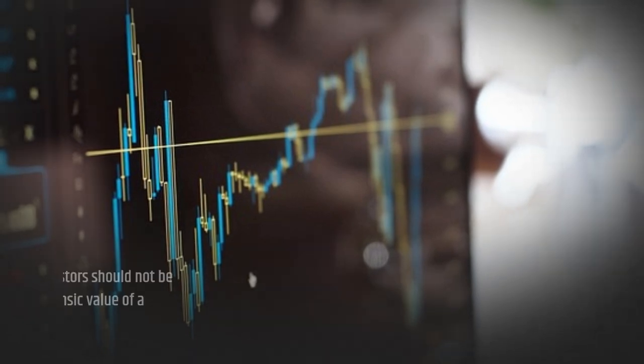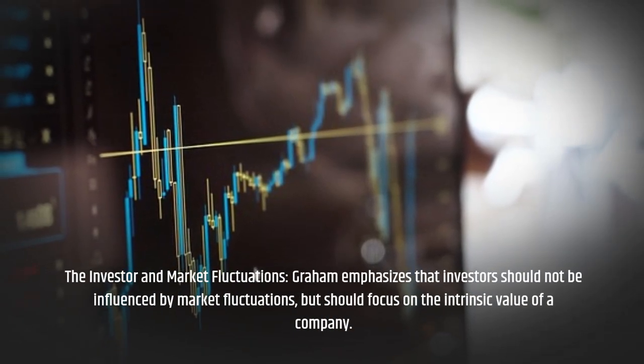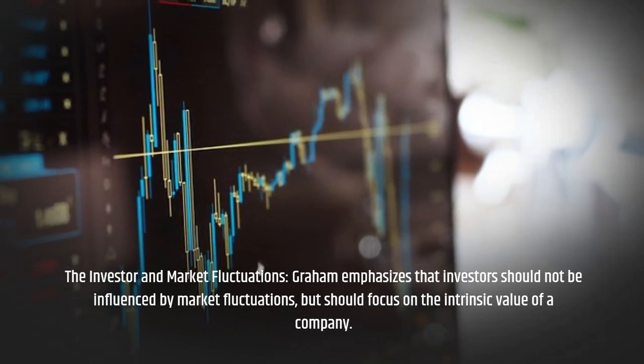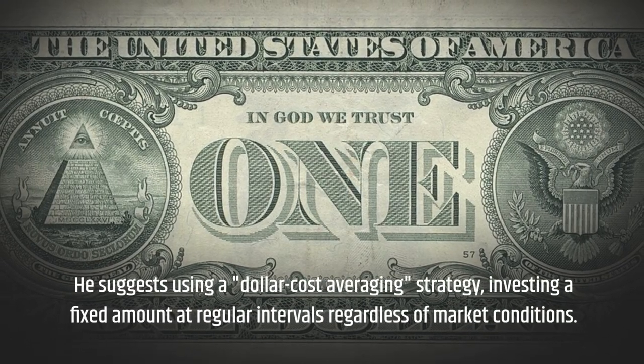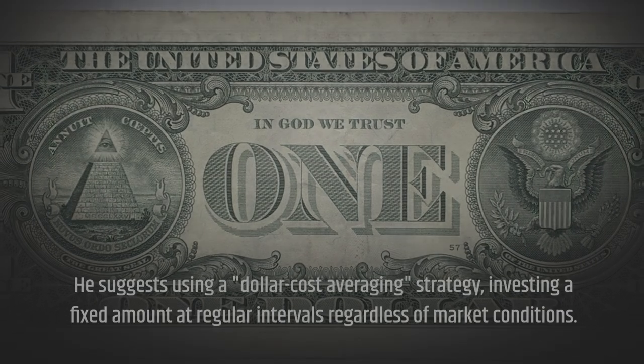The Investor in Market Fluctuations: Graham emphasizes that investors should not be influenced by market fluctuations, but should focus on the intrinsic value of a company. He suggests using a dollar-cost averaging strategy — investing a fixed amount at regular intervals regardless of market conditions.